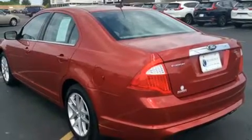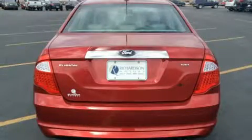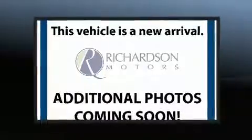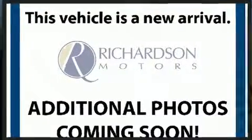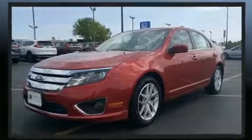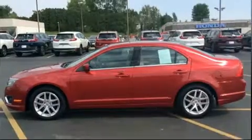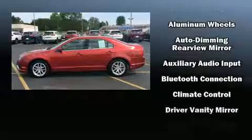It includes power seats, one-touch window functionality, speed-sensitive wipers, an automatic dimming rear-view mirror, front fog lights, remote keyless entry, and much more. Features such as automatic climate control and leather upholstery prove that economical transportation does not need to be sparsely equipped.